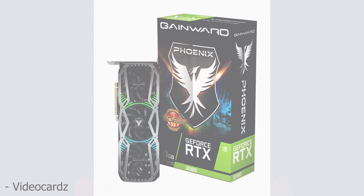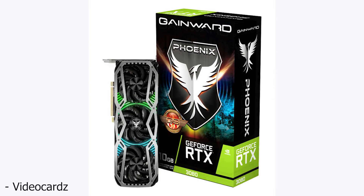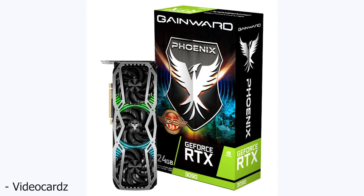Finally, the most interesting images surprisingly come from Gainward. This is a company I haven't heard much about, and while the images themselves aren't really that surprising — just another enormous three-fan design cooler going on both the RTX 3080 and the RTX 3090 — what did surprise me is that they accidentally leaked the full specs for the RTX 3090 and RTX 3080, and it's exactly what you were expecting.